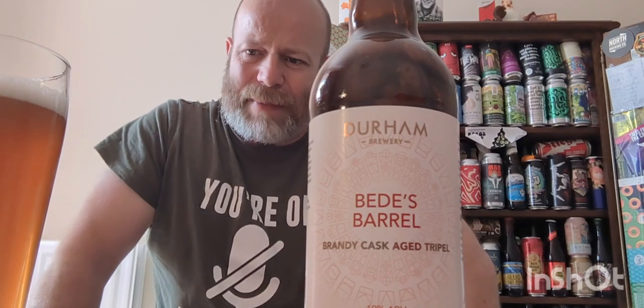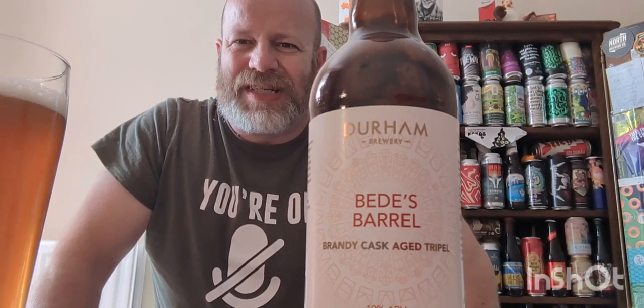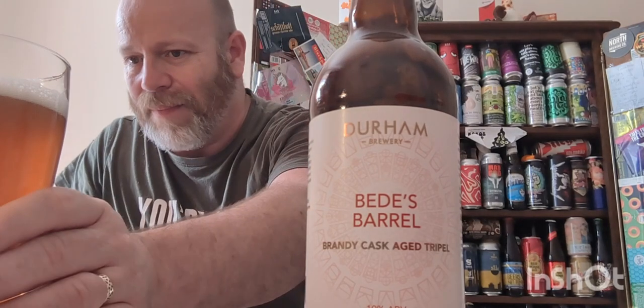Slightly dry on the back end but the beer packs a punch. You get a slight woodiness to it — like a sweet sap of the barrel. That type of thing. It is a big, big beer. Definitely a big, big beer.